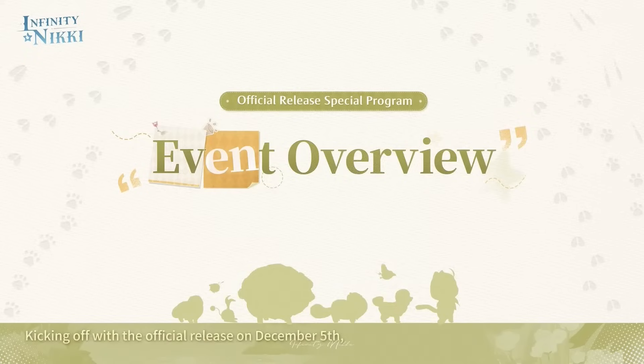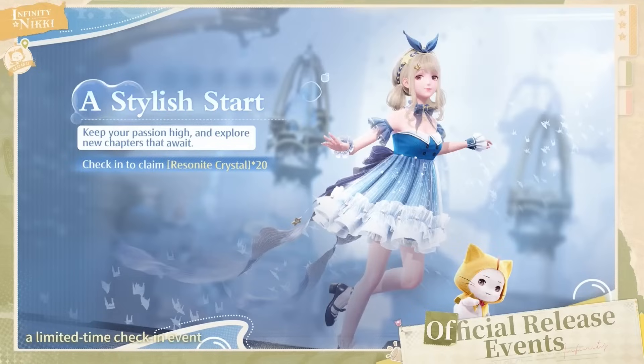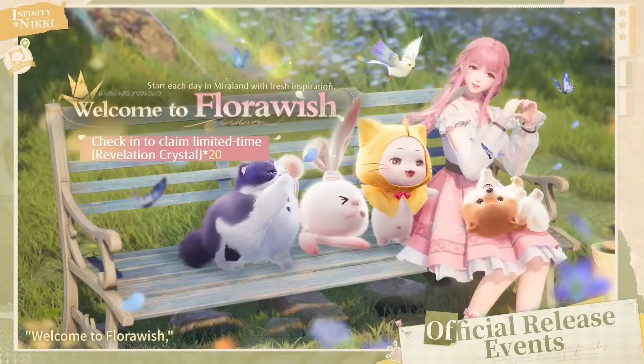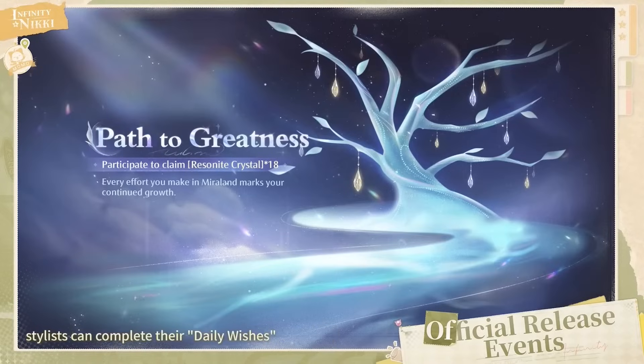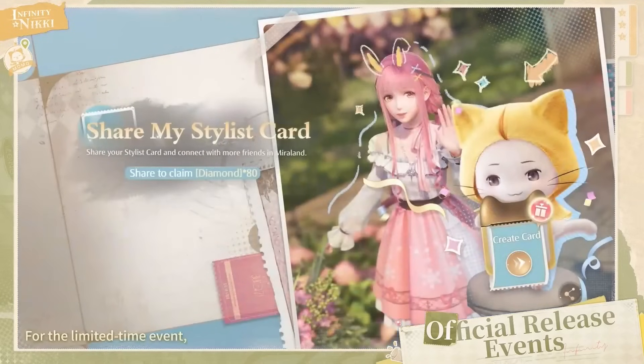We also got a sneak peek at upcoming events, jam-packed with rewards. There are two new login events: under the Stylist Start event, logging in for seven days earns you 20 Resonite crystals, and for the Flora Wish event — a time-limited one — logging in for seven days earns 20 revelation crystals. The Wishfield Journal event involves completing tasks to earn travel insights, plus 10 Resonite crystals, 8 revelation crystals, and an exclusive stylist card background. The Path to Greatness event rewards completing daily wishes, with 18 Resonite crystals if you reach the required amount. Players can also customize and share their stylist cards in-game for 80 diamonds.